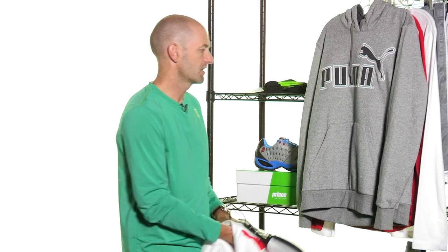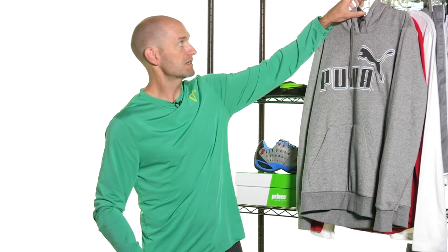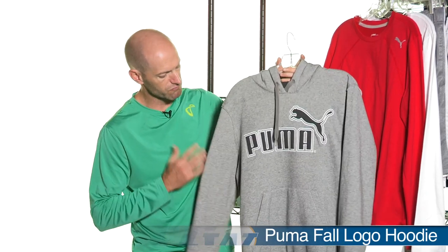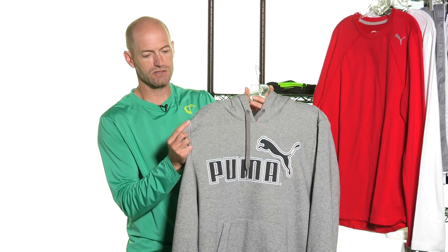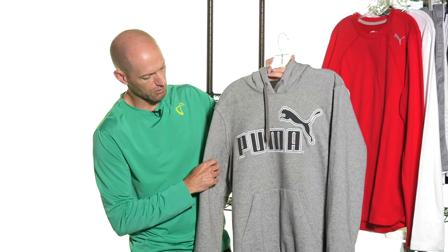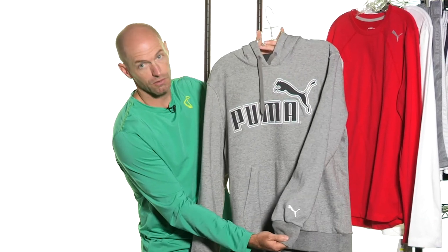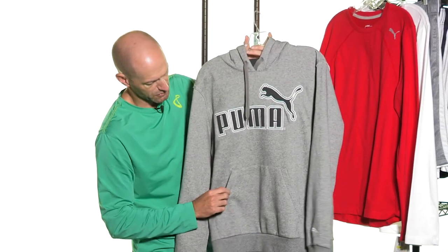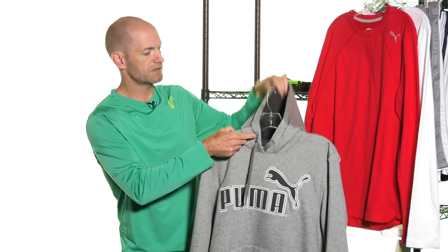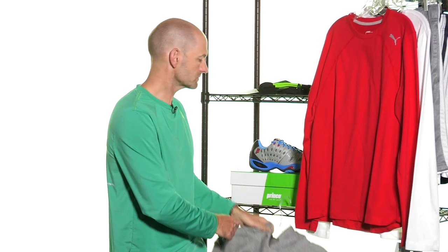I'm absolutely in love with this hoodie — I'm going to get one of these for myself. Some really nice detailing on this one. It's got this kind of unfinished detail right here to the shoulders. Big classic Puma logo across the front, cat logo on the left sleeve, and then we also have that classic hoodie pocket. Of course there's a draw cord at the neckline and then there's the hood on the back.